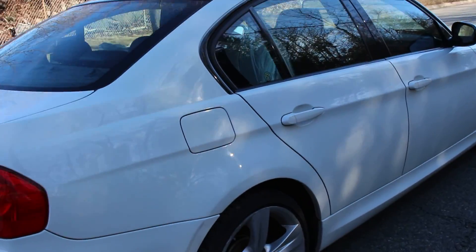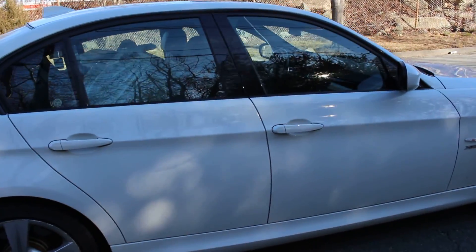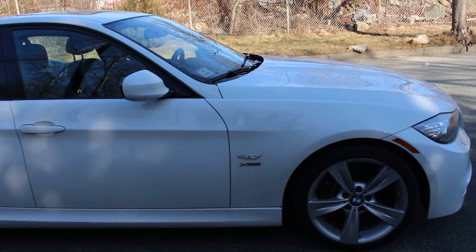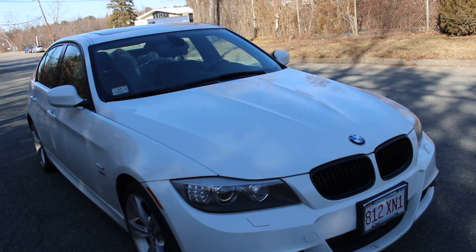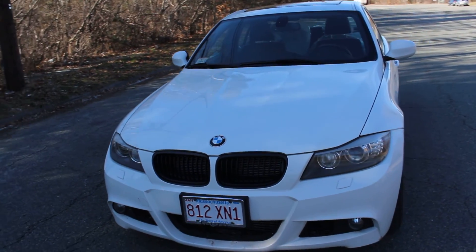This is a one-owner BMW. It is a clean Carfax BMW and it also comes with the extended maintenance program for another couple of years, so you are all set driving this car. It's all-wheel drive, it's in excellent shape, there aren't any dents or dings on the car. It is very nice.